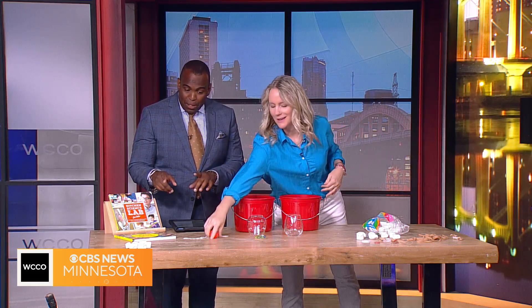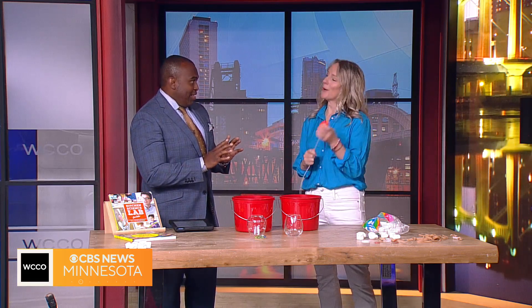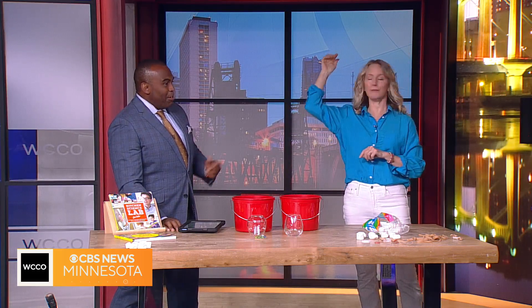I see marshmallows. What are we doing? We're going to talk centripetal force. So when an object is moving in a curve or a circle, it wants to fly off. If you let go, if there's no force holding it in, it will fly off into space.